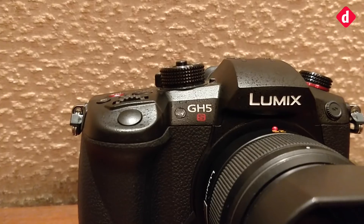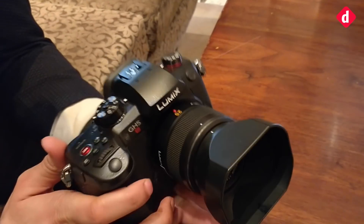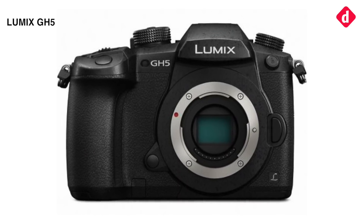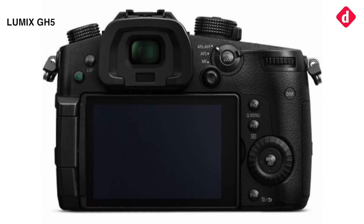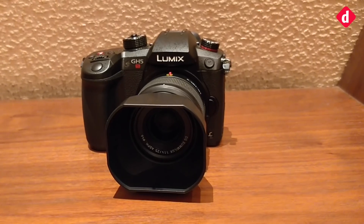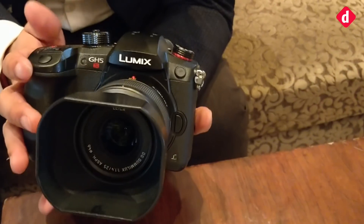Gaurav, tell us what the camera brings to the table. Well, we are very excited to announce the GH5S today. It's very different from the GH5. As everyone knows, the GH5 has been in the Indian market for almost a year, and we've got really good feedback about the GH5 for video functionality. We've gone to the next level where the GH5S will be catering towards low light sensitivity for customers. So there are a lot of changes here compared to the GH5.